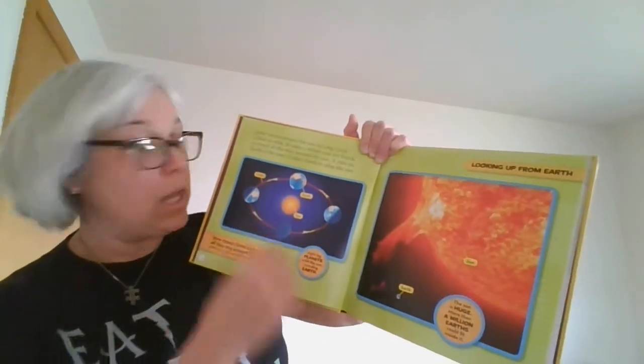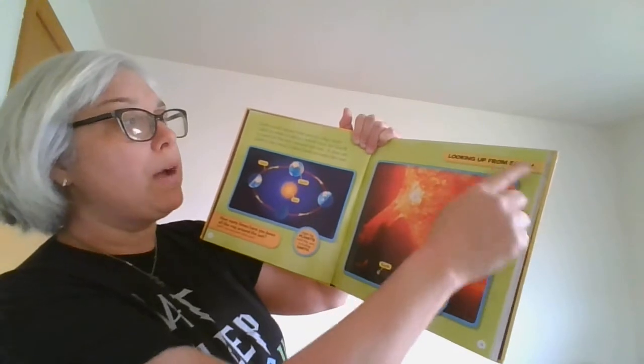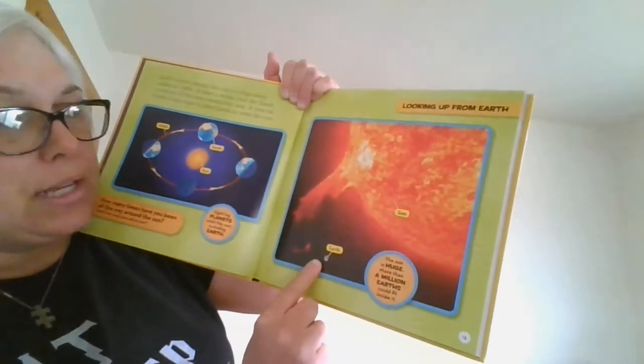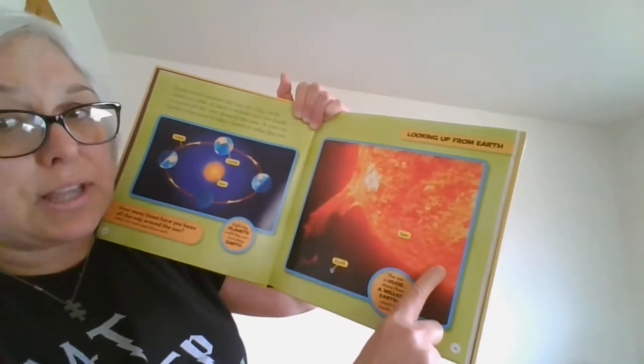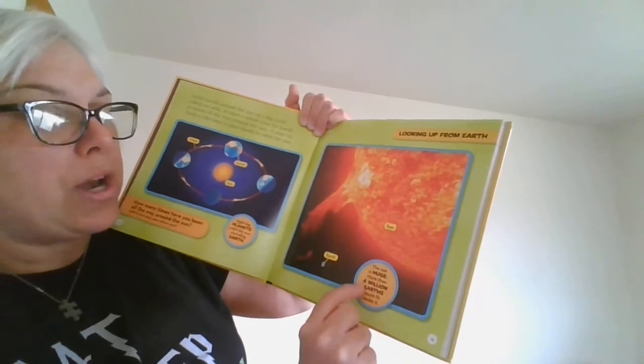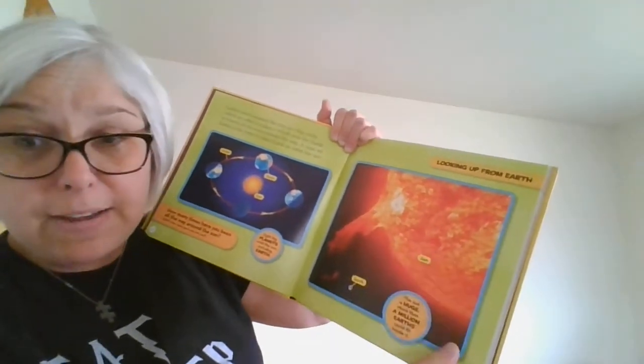Looking up from the Earth — here's the Earth; look at how little it is compared to the Sun. The Sun is huge — more than a million Earths can fit inside of it.